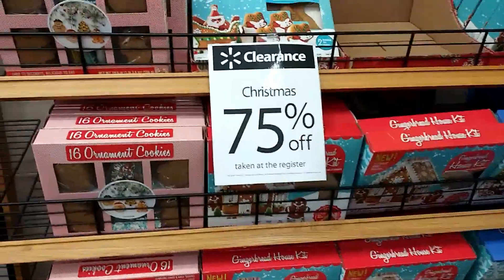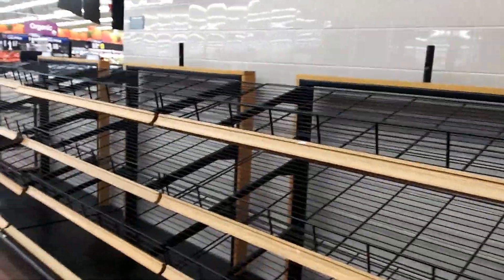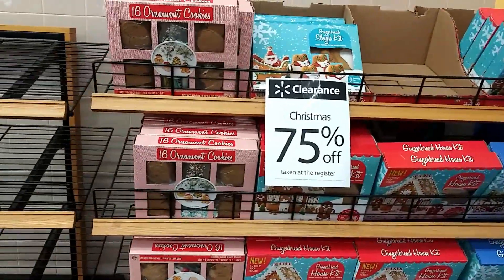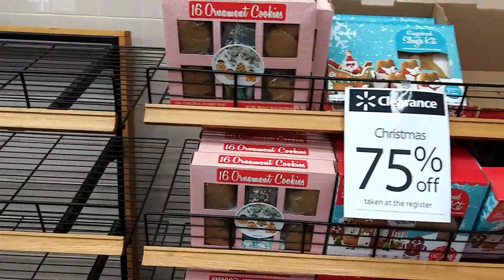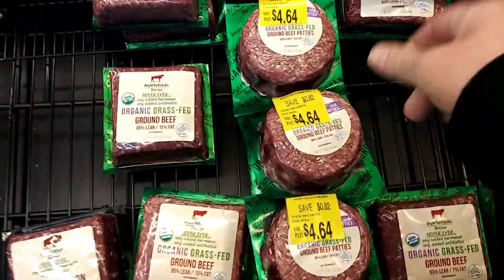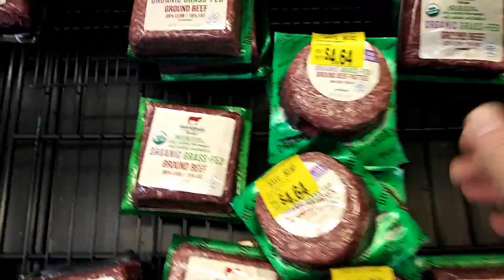A good place to start is right when you walk in the door. The baked goods area has discounted holiday cookies and stuff. We're at the meat section now and you can see they're starting to put the meat on discount.